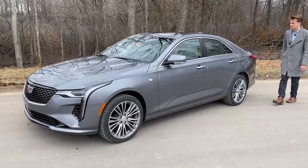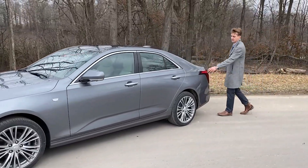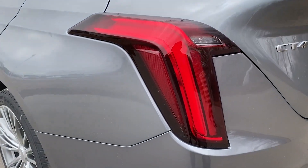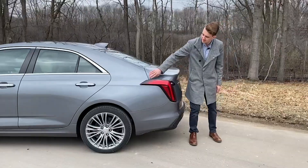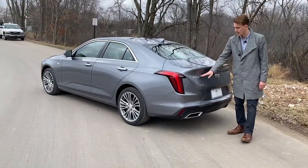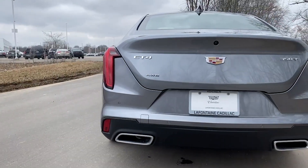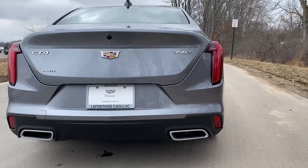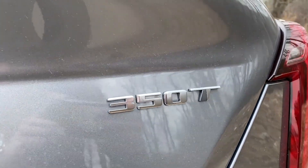Coming down to the back, you're going to find straight away the taillights resemble much of the upper level CT6 sedan, seeming to flow right over the top of the bumper and down into the back. Out back you're going to find the CT4 model designation, as well as the 350T, which is the newton meter of torque rating for this engine.